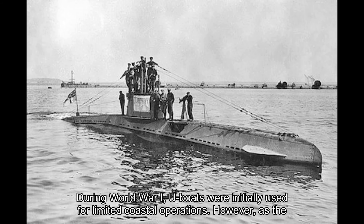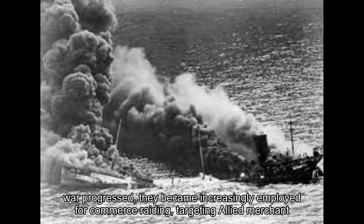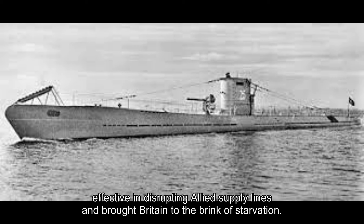During World War I, U-boats were initially used for limited coastal operations. However, as the war progressed, they became increasingly employed for commerce raiding, targeting allied merchant ships in the Atlantic Ocean. This strategy, known as unrestricted submarine warfare, proved highly effective in disrupting allied supply lines and brought Britain to the brink of starvation.